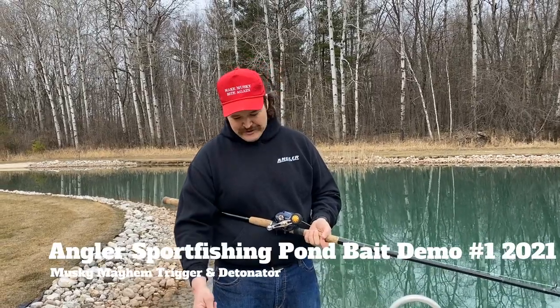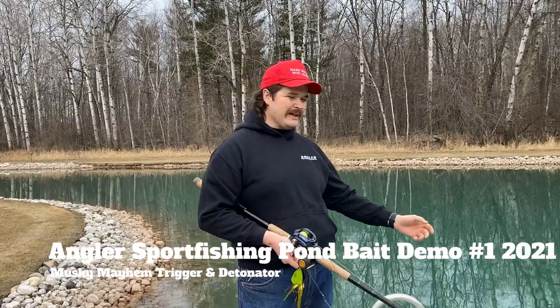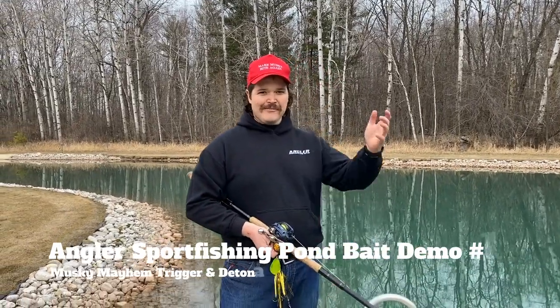Hey folks, this is Phil from Angler Sport Fishing for our first pond bait demo of 2021. This is literally the first day that the pond's open. We're excited to be back. I got Parker behind the camera again.